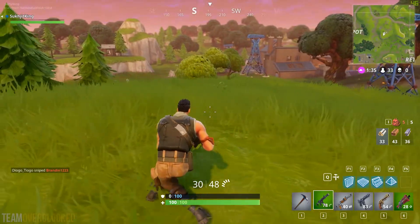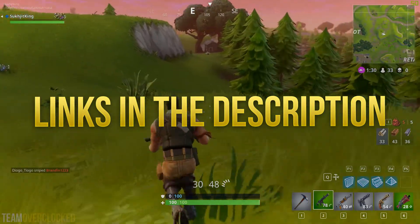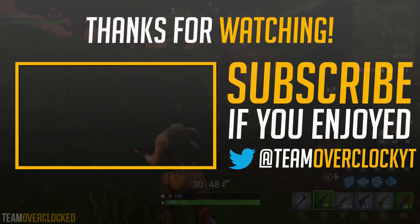Before I end the video, I'd like to mention that there are links to everything in the description, so make sure you check those out if you're interested in any of these CPUs. But yeah guys, that's all for today. If you liked the video, please give it a thumbs up. If you dislike this video, please dislike the video and subscribe for more content like this, and I'll see you guys in the next one.